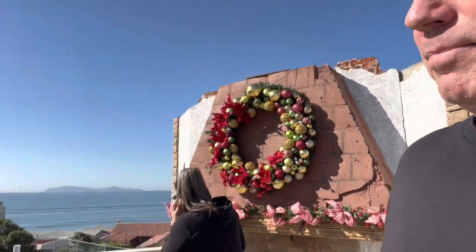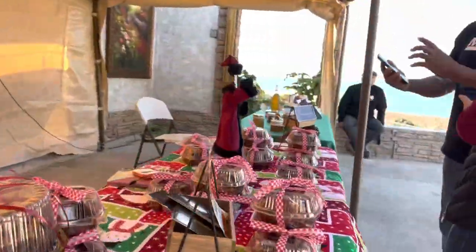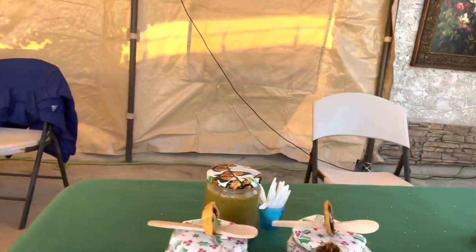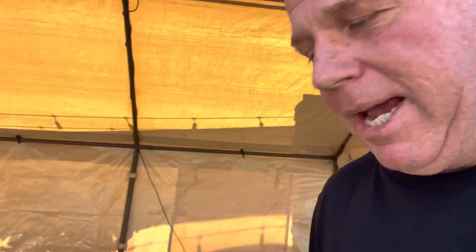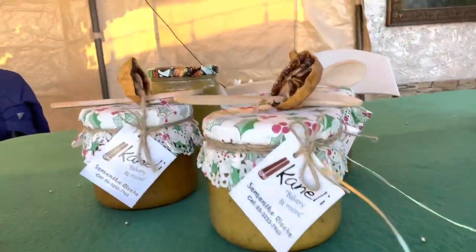Over here we've got a couple of vendors already set up a little early. This right here is homemade honey with cinnamon and a little orange flavor — I actually bought some because it was amazing. And those little chocolate delights right there are little chocolate balls with mezcal in them — stay away from those!